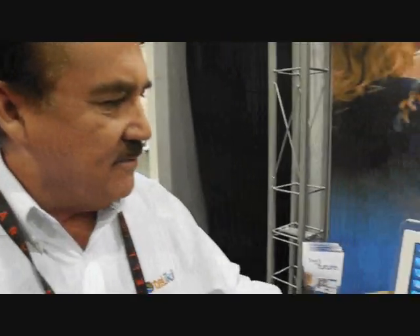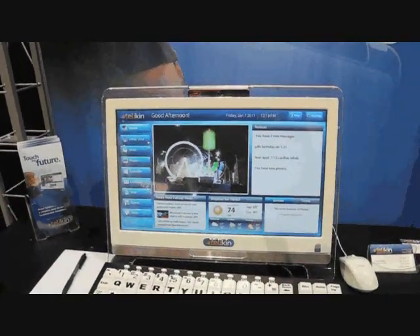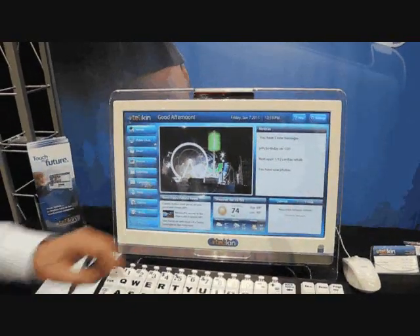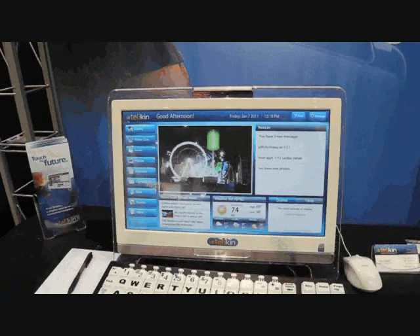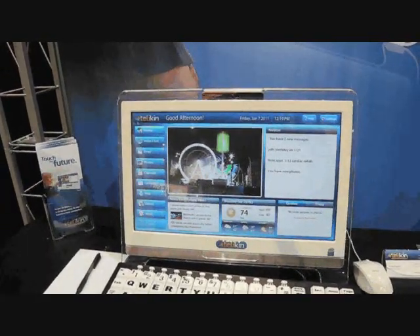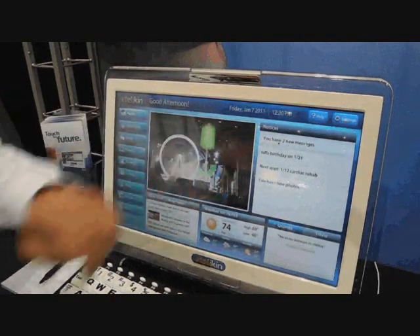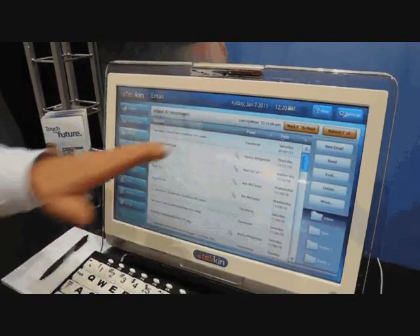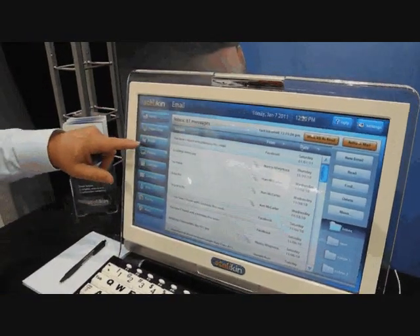Ninety percent of whatever anybody does with a computer, you can access by touching one of these buttons. Also on the home page, we have a message board. The message board is integrated with all the other functions — for example, on your calendar, if you have an appointment that day, it shows up in your message board. To access those, all you need to do is touch one button, and it gives you instant access to whatever you want to look at.